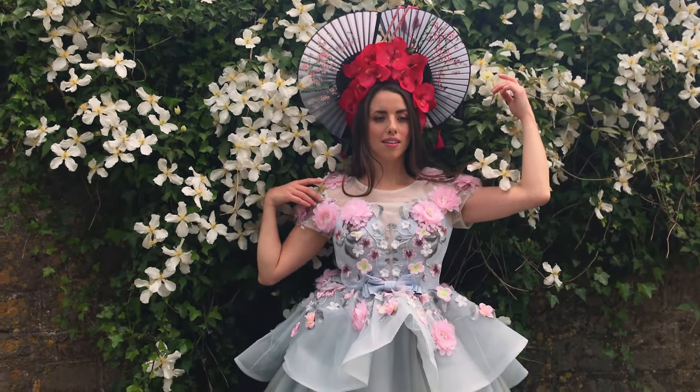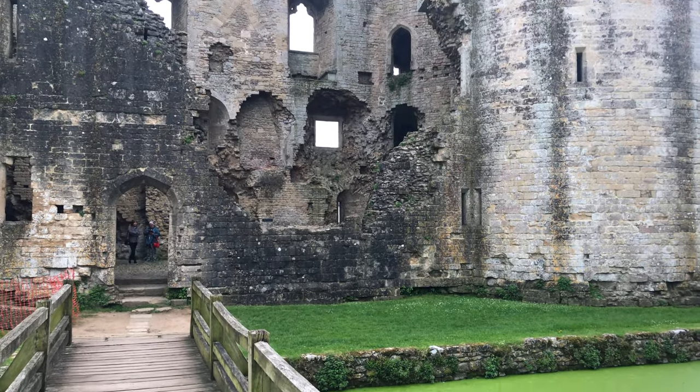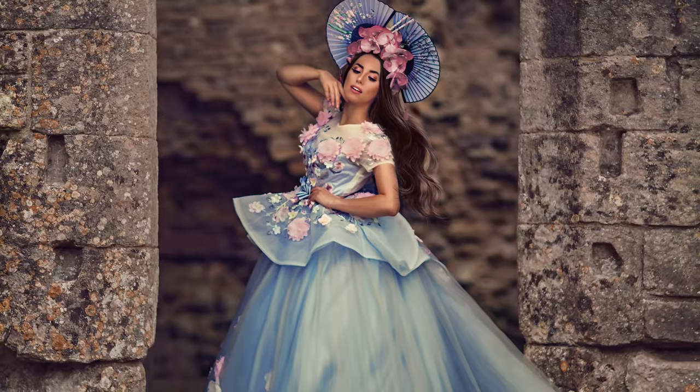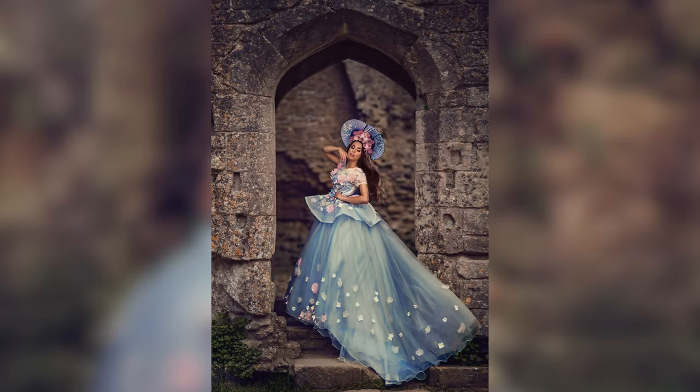It then started to rain so we went back to the castle. I took a shot of Josie in the doorway, and I actually got one of the models to stand to the side and throw the dress, and I caught it as it fell.